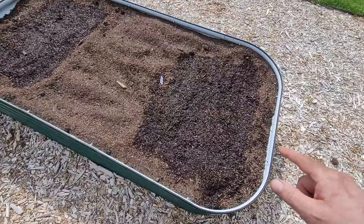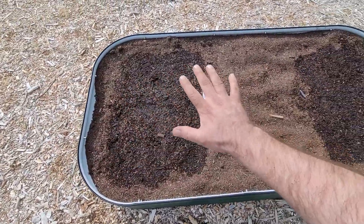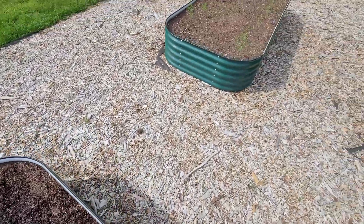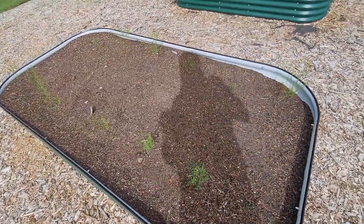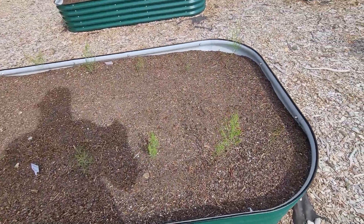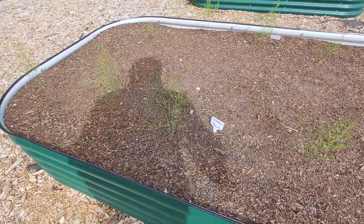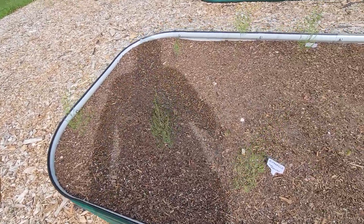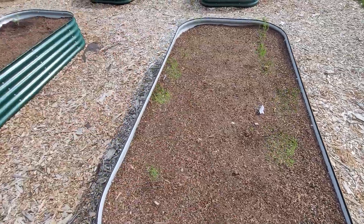Over here we just direct sowed cabbage on this side and broccoli on this side. Left some space in the middle in case we want to do something else. And this was also planted right when the first bed was planted. This is the asparagus bed — it's doing pretty good. Asparagus is slow; we won't be able to really harvest until next season, but this should produce a cyclical bed of asparagus.